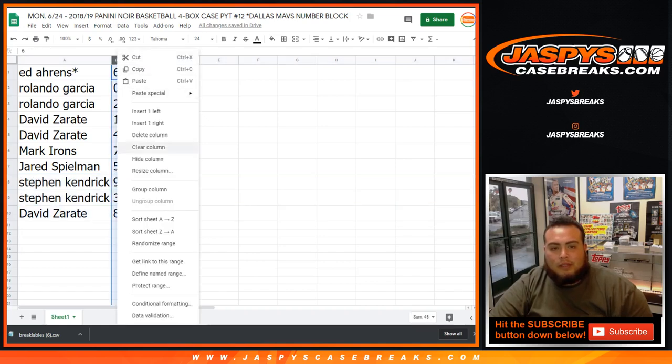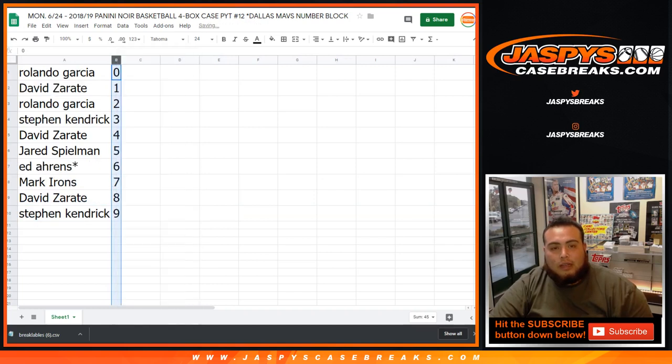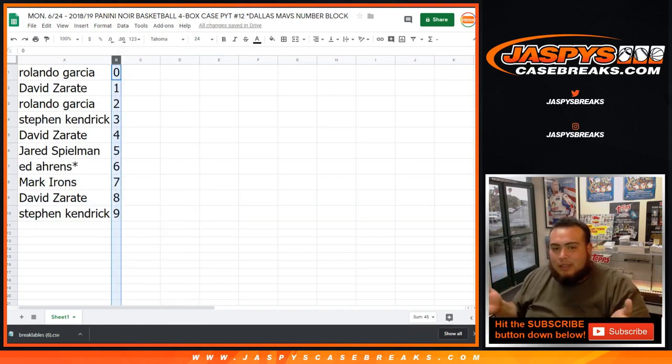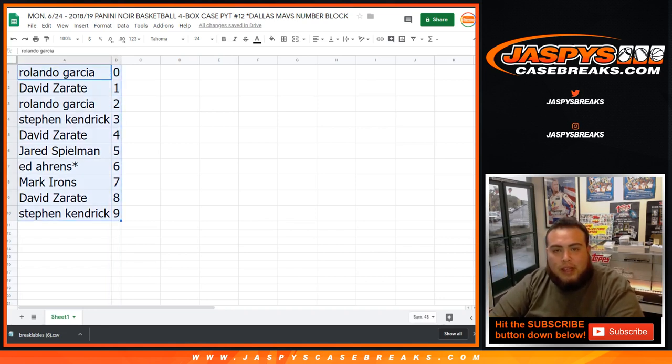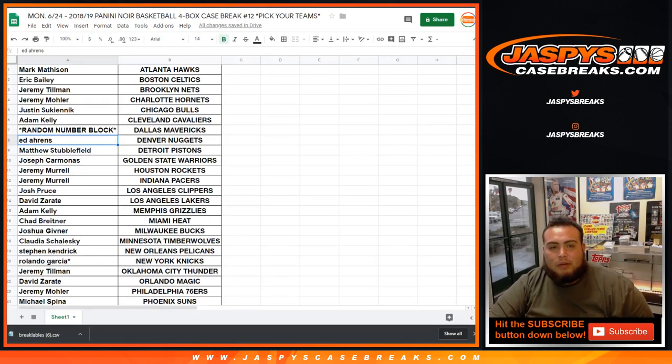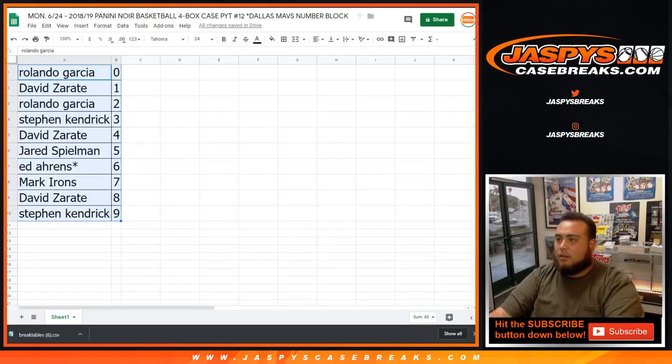Let me quickly number this from 0 through 9. I'll give you guys like 20 seconds to trade if you want, though I don't know if you guys would want to. If not, then we'll start the break. Of course, everybody else already paid for their teams, so we're just waiting on this. The list is right here ready to go, and as you can see, the random number block is in for the Dallas Mavericks right there. Give you guys like 20 seconds, and if not, we will start the break.